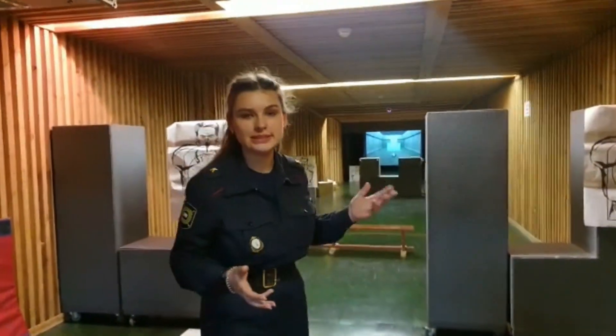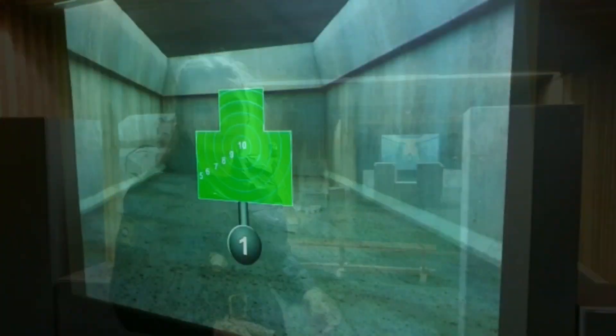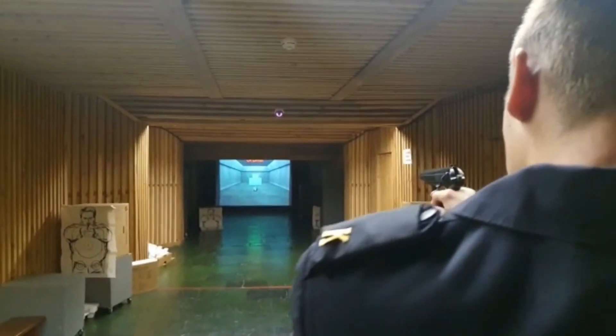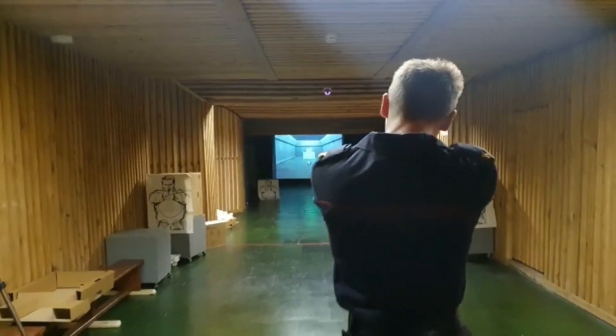Our shooting gallery is equipped with a laser shooting system that fully simulates the process of aiming and firing a shot. Also, after practicing with the laser weapons, our cadets begin to work with blank shots in order to get used to the recoil and the sound of the shot.